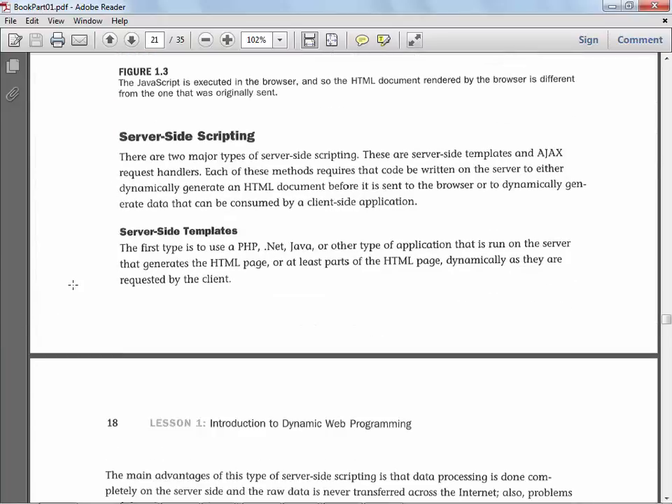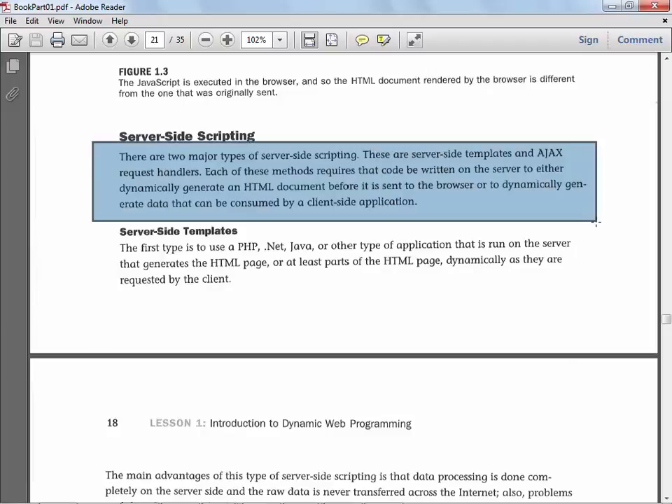Then they talk about server-side scripting — there are several flavors. There are two major types of server-side scripting: server-side templates and AJAX request handlers. Next semester we'll start talking about AJAX. I believe I went out to the Family Video site and showed you — under new releases, if you highlight a movie and put your mouse over it, it gives a little synopsis; you move off of it, it goes away. It's partially refreshing your page. That is exactly what AJAX does.